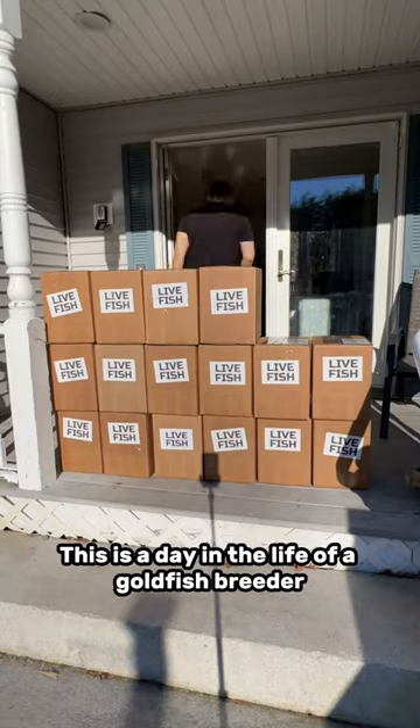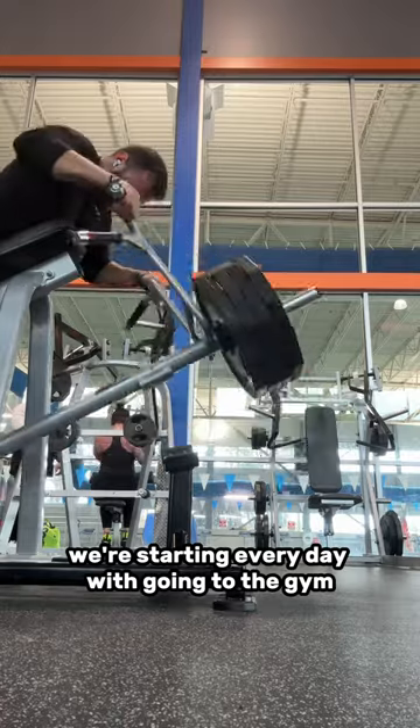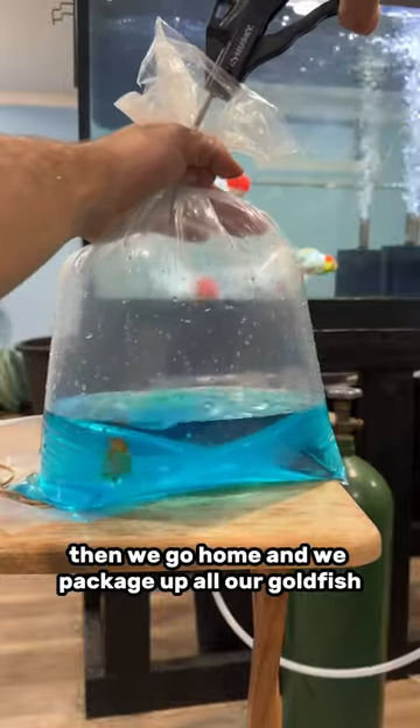This is a day in the life of a goldfish breeder. Today is shipping day. Now, it doesn't matter what day it is, we're starting every day with going to the gym. After we hit back, we get a nice big pump, then we go home and we package up all our goldfish.